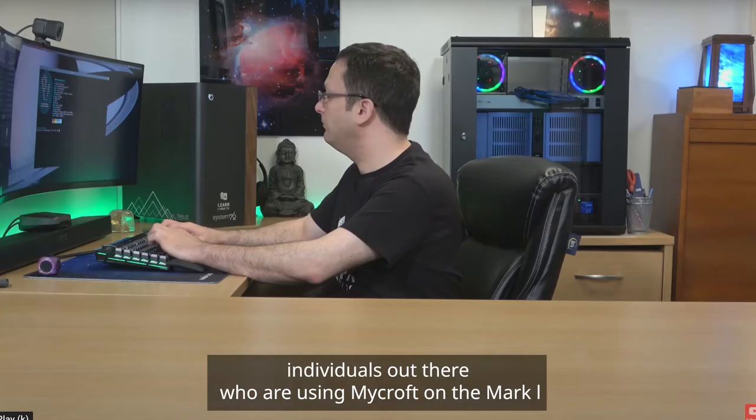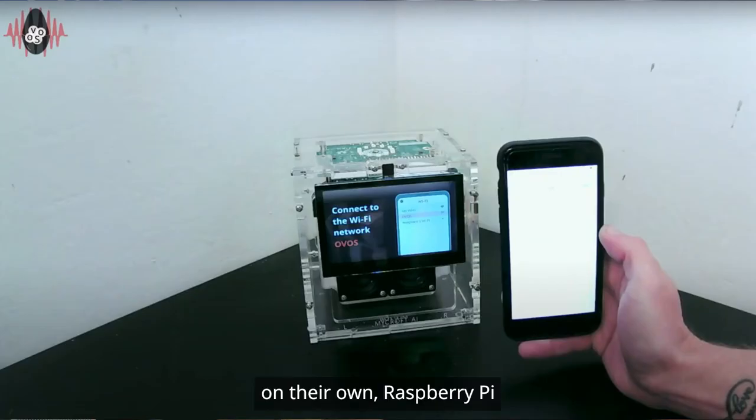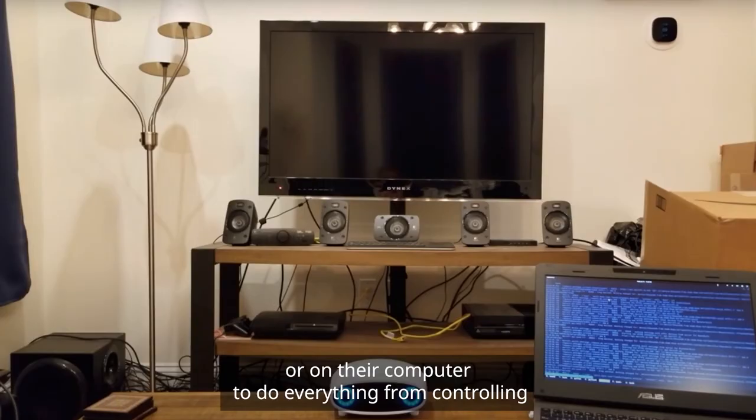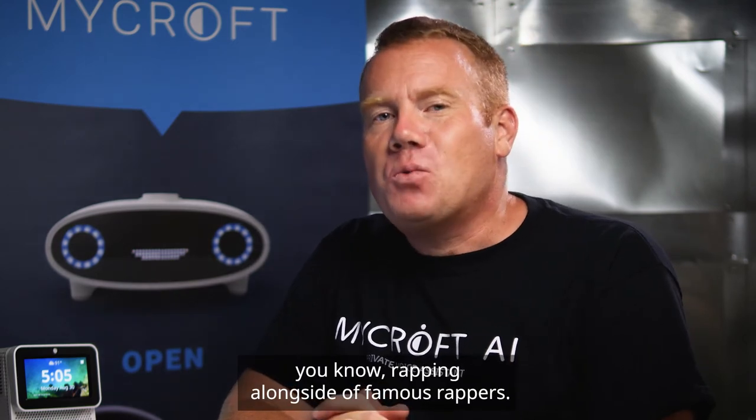There are thousands and thousands of individuals out there who are using Mycroft on the Mark 1 platform, on the Mark 2 developer kits, on their own Raspberry Pi, or on their computer to do everything from controlling television content, to playing music, to rapping alongside famous rappers. So Mycroft really can solve problems in a variety of different industries.